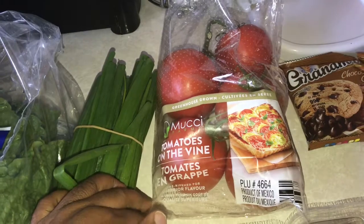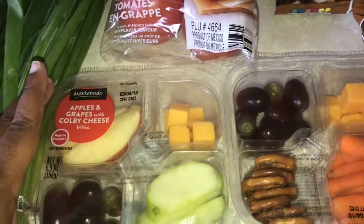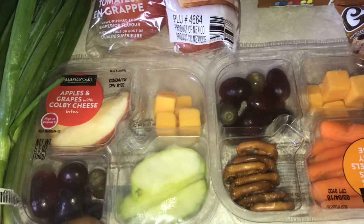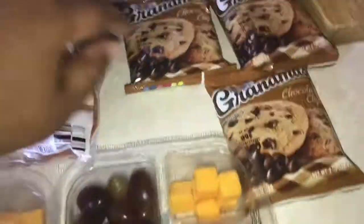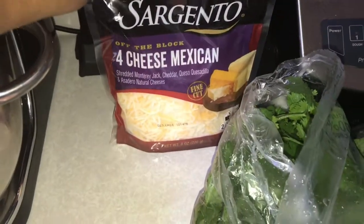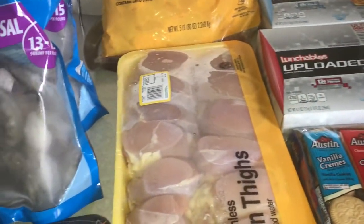Cilantro, some romaine, green onion, some vine-ripened tomatoes, and some more stuff for Junior's lunch or a snack — he can have this either at school or when he comes home. Some fruit and cheese, some pretzels, some carrots, some grapes, some cheese, and some chocolate chip cookies. And then a pack of cheese. Yeah, that is it — hope you have a fantastic week and we will see y'all later, bye!